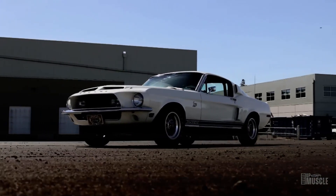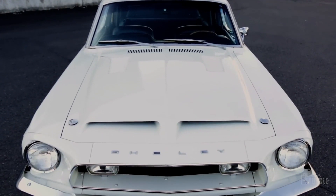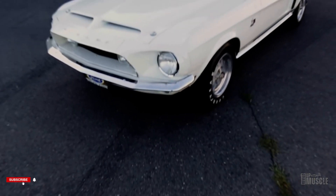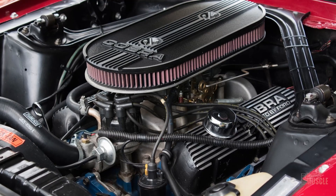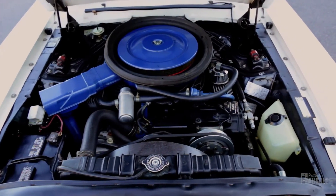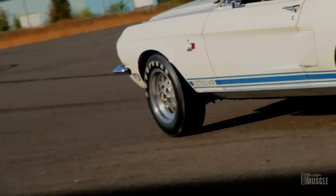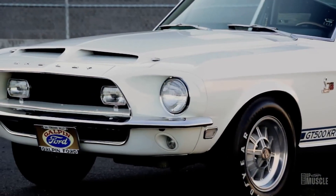By 1968, Shelby's Mustangs were back to their roots, adopting the Cobra moniker once again as the GT350 and GT500. Sporting shorter hoods and redesigned grills, they exuded a distinctive shark-like appearance. The GT350 upgraded to a 302 cubic inch engine, while the GT500 switched to a 427 Cobra jet. But it was the GT500KR that stole the show, earning its title as the king of the road. With enhancements like a ram air hood scoop, it boasted impressive torque, setting a new standard in power and performance.